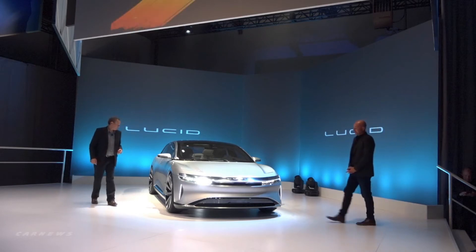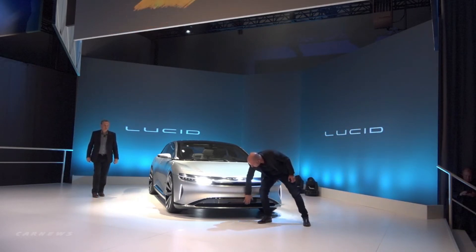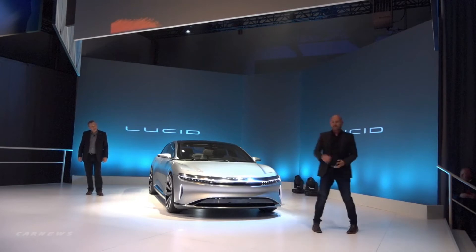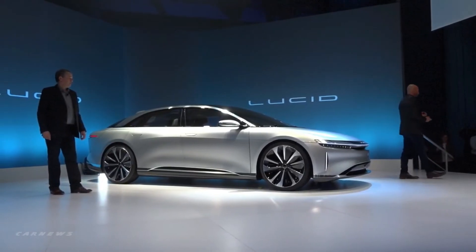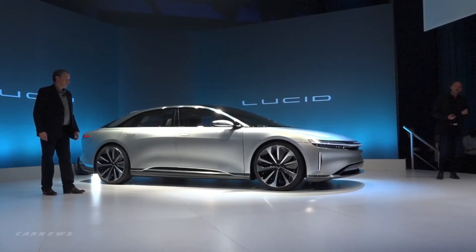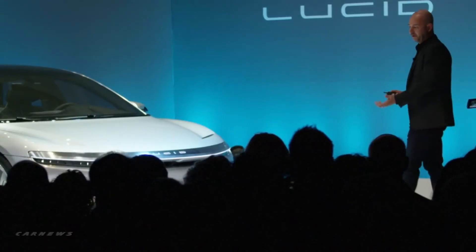Thank you, Peter. In addition to that, we have our LiDAR radar camera package down below here, and then we have our front charge port that also adds to the face signature of the vehicle. Around the rear of the vehicle, we continue that same linear, minimalist signature through our LED light blade as well as our autonomous feature mount down below.